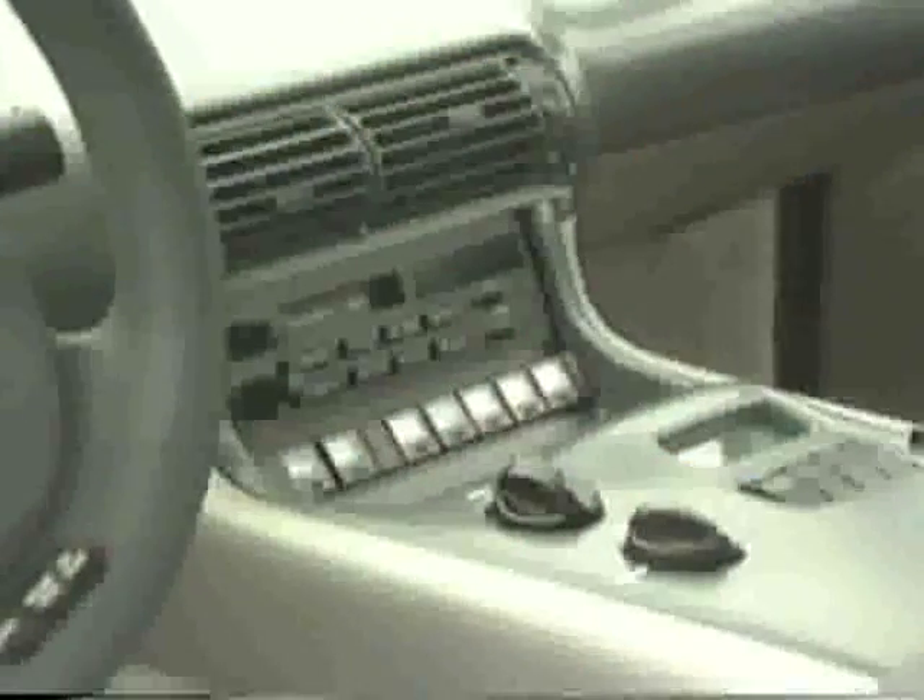We have an air conditioning system with an electric motor-driven compressor, and we have the most efficient motor design we know how to make driving that compressor. Each aspect of the car is optimized, because this car is not forgiving. When you use up the power, it impacts the range of the vehicle. And range is a large concern to us from a customer acceptance standpoint.